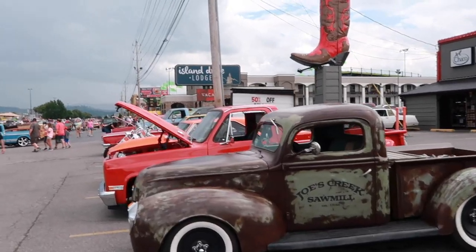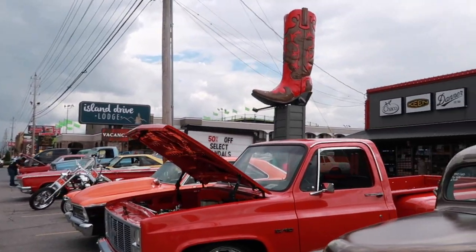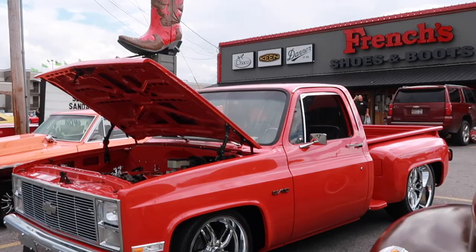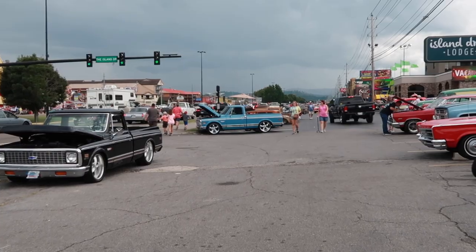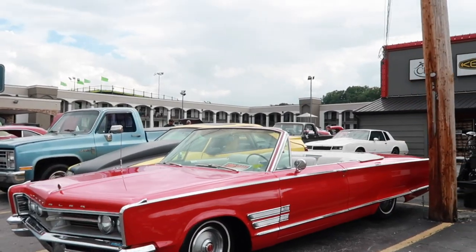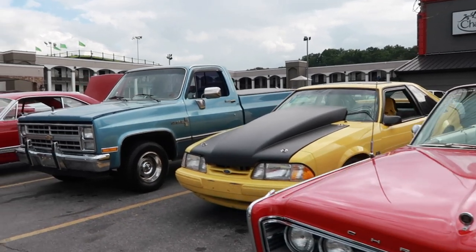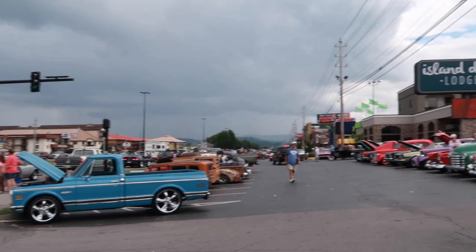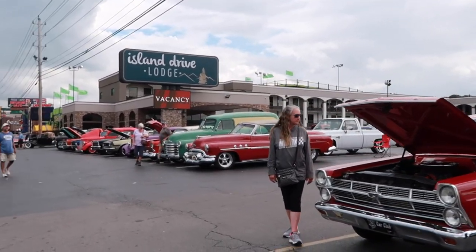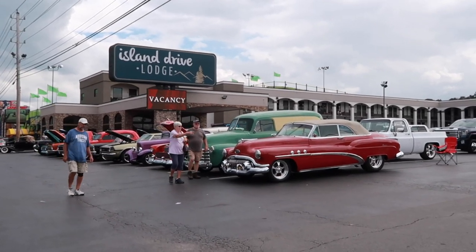The weather here is not looking so hot — hopefully we're not going to get rained out. I've seen some people moving their cars and covering them up. We don't know a lot about cars or anything, but we still think this is really cool. I totally appreciate it — it takes you back to another era. There's some cool ones coming up.